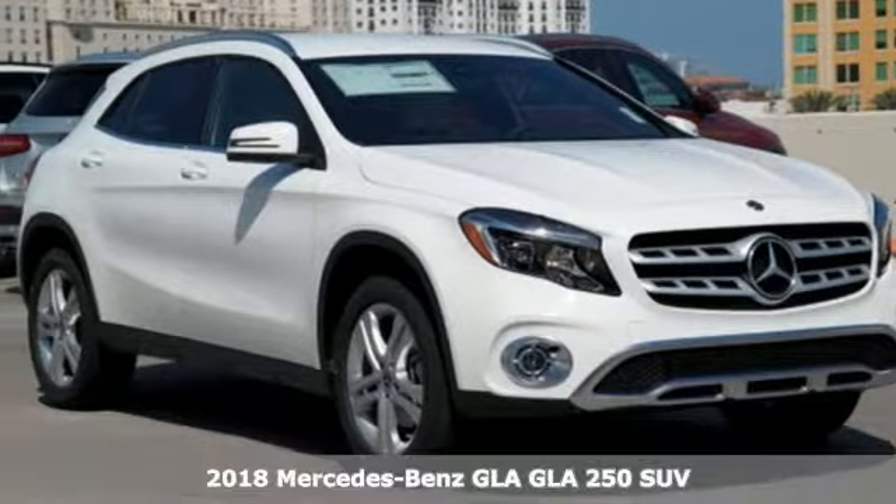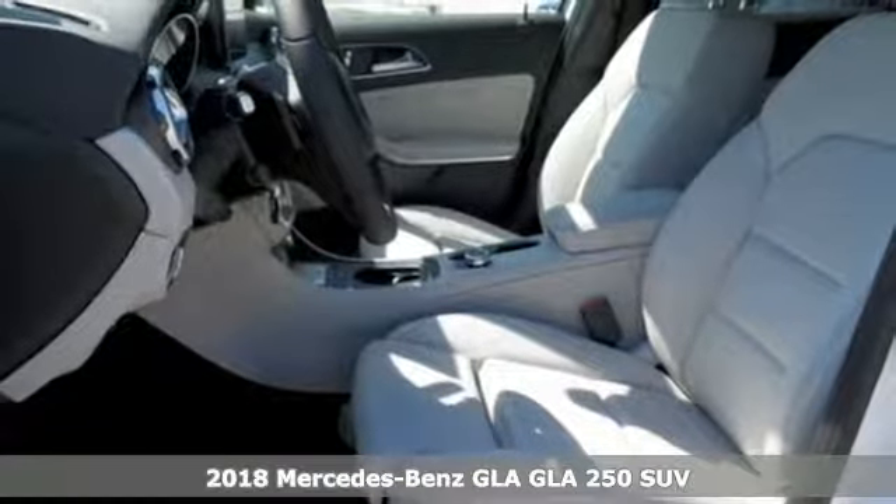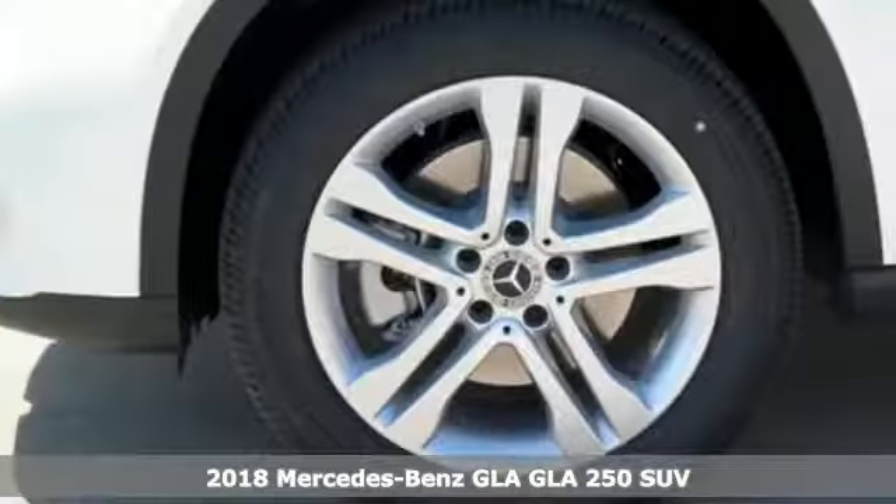Here's a 2018 Mercedes-Benz GLA. The muscular shape inspires you from the outside and ignites you on the inside.